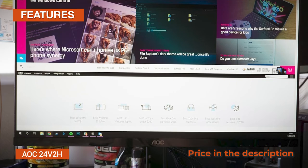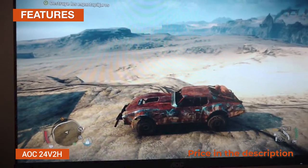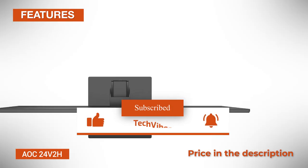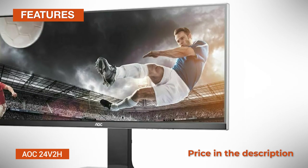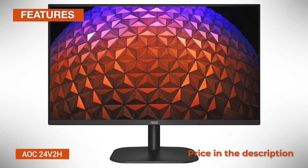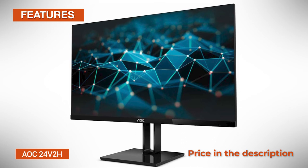There are six pre-calibrated picture presets under the Eco Mode setting, including Standard, Text, Internet, Game, Movie, and Sports, as well as the Clear Vision feature which can improve the quality of low-resolution images. Navigation through the menu could be better, as there are only four tiny hotkeys next to the power button beneath the bottom bezel on the right side. Luckily, you can use AOC's iMenu software and adjust all settings in a desktop application using your mouse or keyboard. Other features include eSaver to manage when the monitor goes to standby, screen saver mode, shutdown timer, and Screen Plus, which splits the screen for easier multitasking.